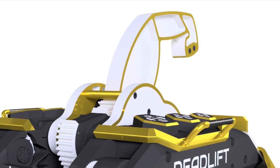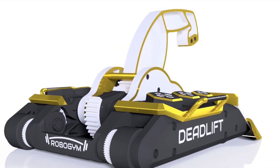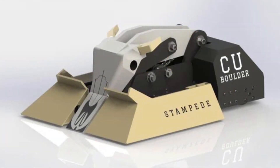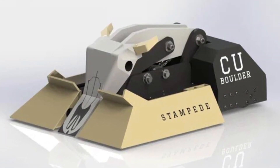Team Deadlift have released a CAD this week showing off a new grappler mode for Deadlift — very cool indeed. And a new robot has surfaced online: a flywheel-powered 4-bar flipper named Stampede.